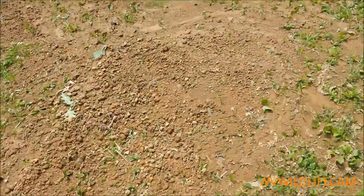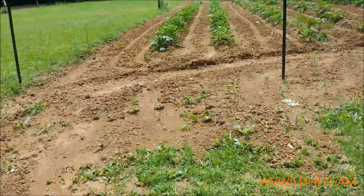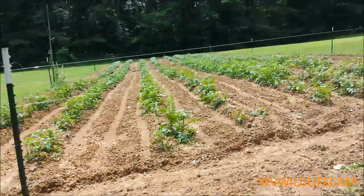Here's some more runoff. Just look up here in the middle of it.